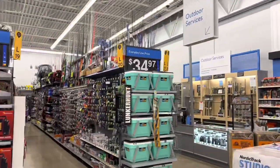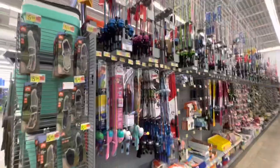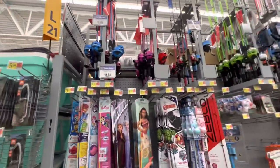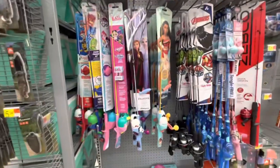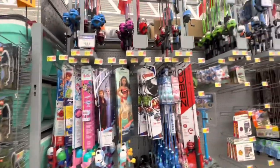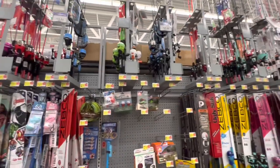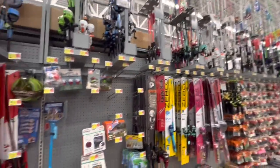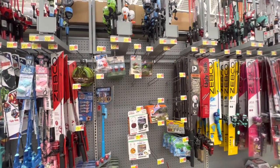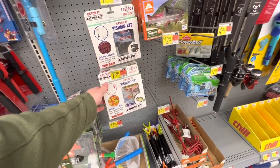When you see the rods, you know you're getting close. So when you first start down the aisle here, they have a lot of the kids combos and stuff. My daughter loves going through and picking these out because they got some of the Disney characters and stuff on them. But when it comes to an adult, I would kind of stay away from some of these smaller spin cast rods and spinning combos. They're just not going to hold up long term and they really don't have enough backbone to actually catch a lot of fish.